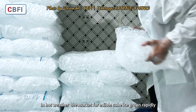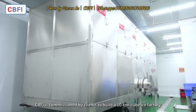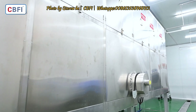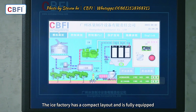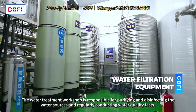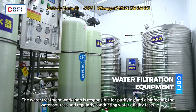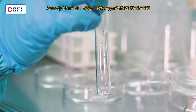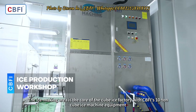In hot weather, the market for edible cube ice grows rapidly. CBFI is commissioned by clients to build a 10-ton cube ice factory. The ice factory has a compact layout and is fully equipped. The water treatment workshop is responsible for purifying and disinfecting the water sources and regularly conducting water quality tests.